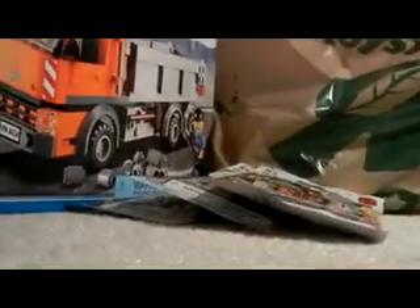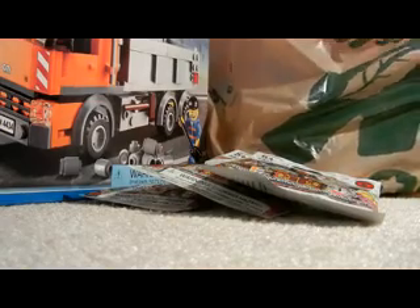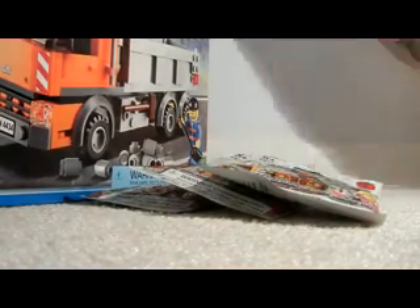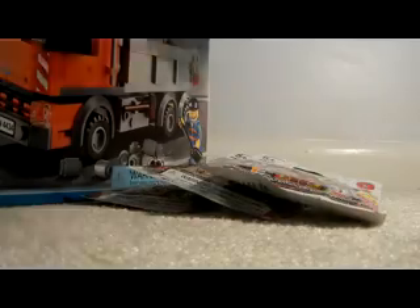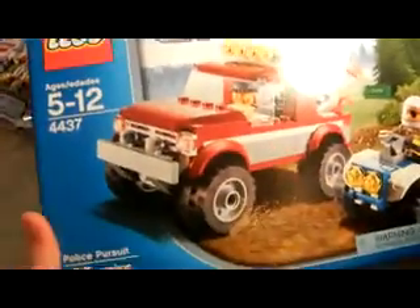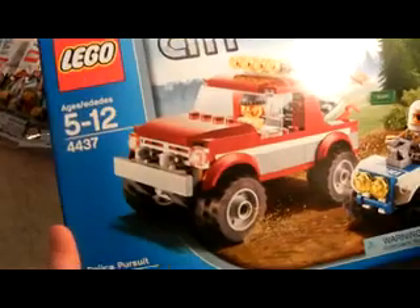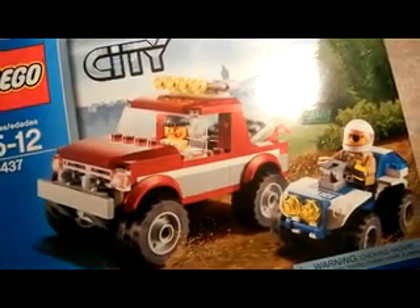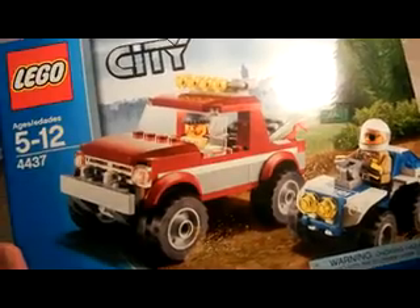The last thing I got is the LEGO City Police Pursuit. It's set number 4437, and it's part of the Forest Police theme.